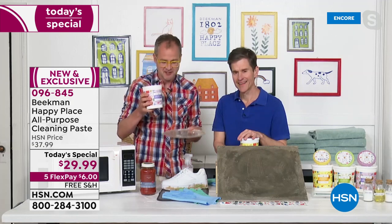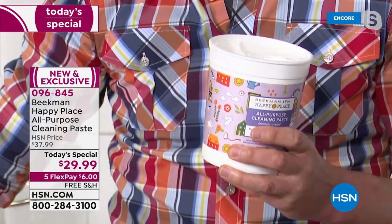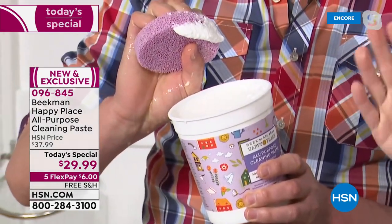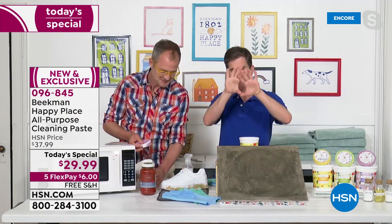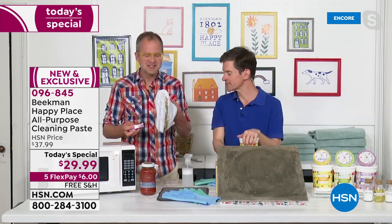For really tough jobs, use it full strength. If we're cleaning the inside of the oven, take it and dab it all over the oven and just let it sit for a little while, then take a damp scrubby and scrub down the entire inside. You'll see all of that caked-on stuff inside your oven just come right off.